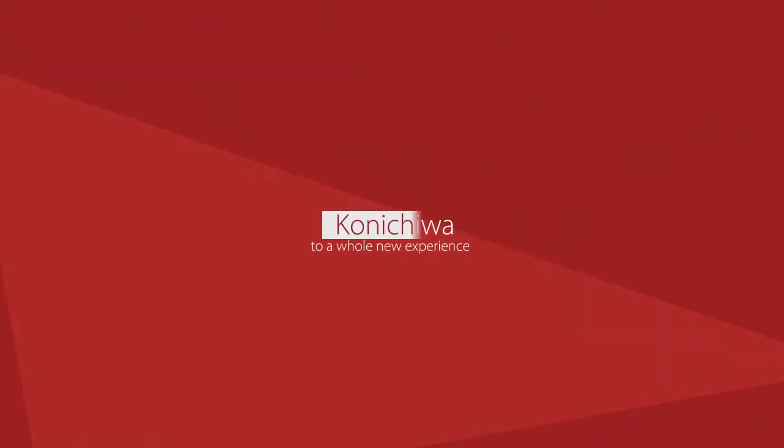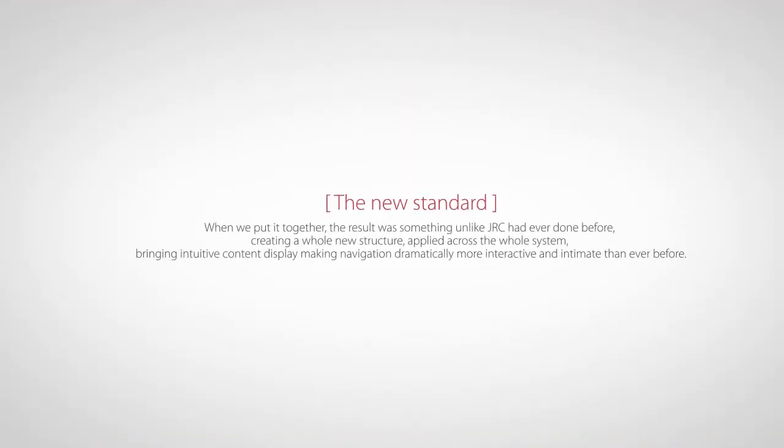To a whole new experience. The new standard. When we put it together, the result was something unlike JRC had ever done before, creating a whole new structure — applied across the whole system, bringing intuitive content display making navigation dramatically more interactive and intimate than ever before.